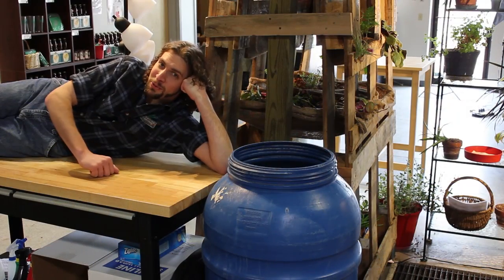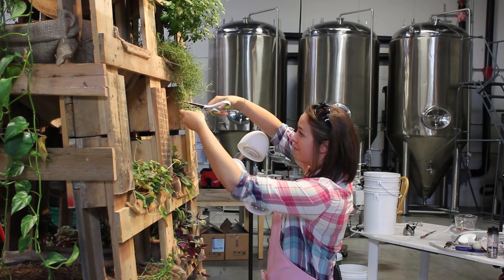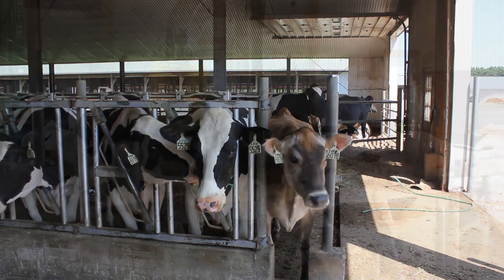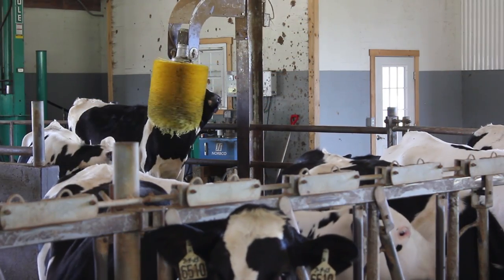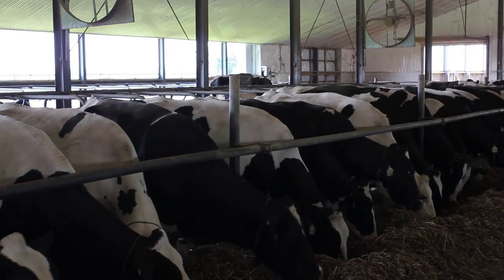Right behind me is where all the action really happens. At the meadery, we try to save as much water as possible, we harvest our CO2 for growing things, but what we don't have to deal with is massive amounts of manure. Just how much is in the ground behind me? Well, the tank will hold about 850,000 gallons of manure.